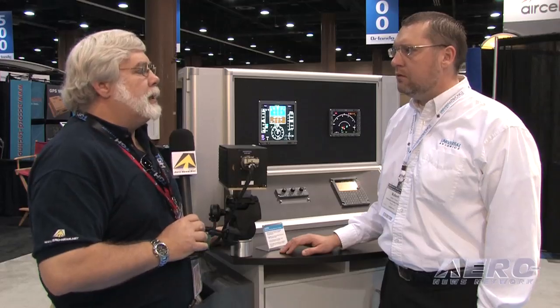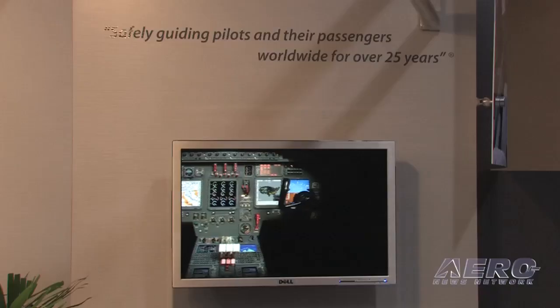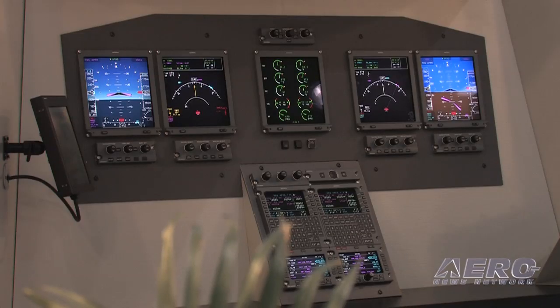How does this fit into the overall Universal scheme of things? Obviously you're not a one-trick pony — you folks have been around for a while and you've got a considerable product line. Why AHRS and why now? We're looking for a low-cost solution to existing obsolete high-cost AHRS as well as existing VGs and DGs. This is just another piece of the puzzle — we're looking forward to completing a full flight deck, and this is just one of those pieces.